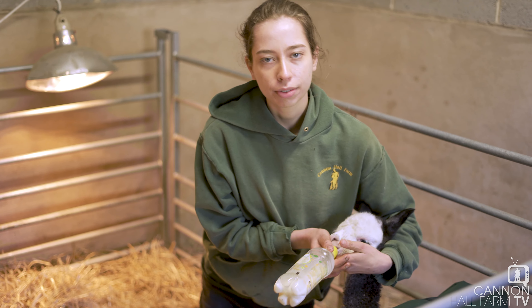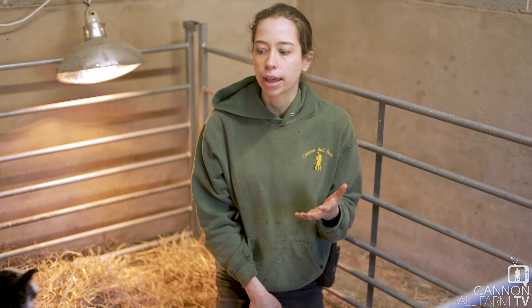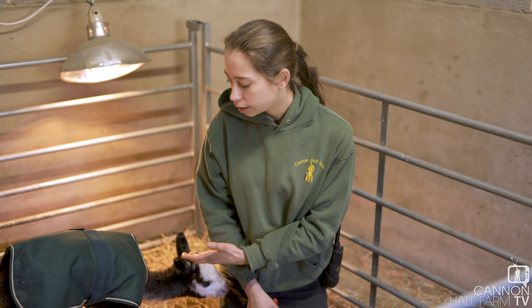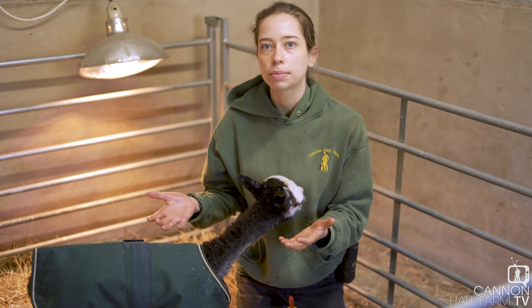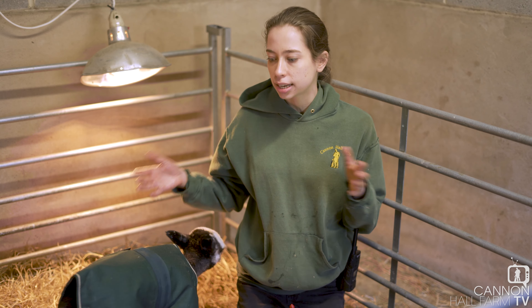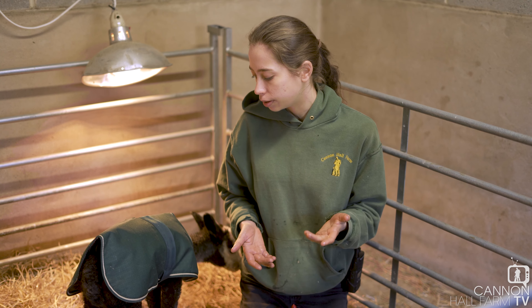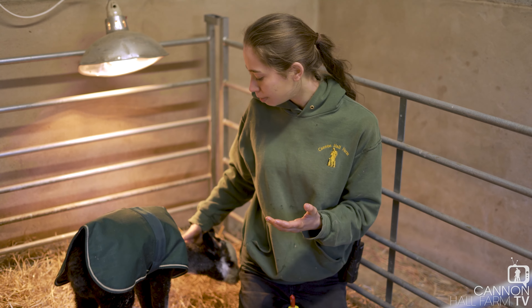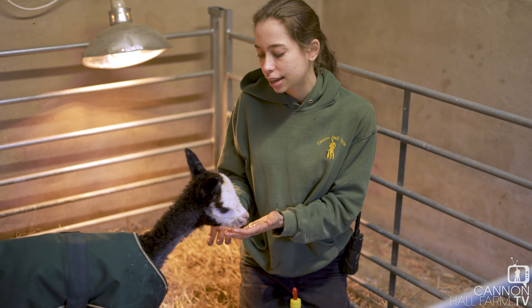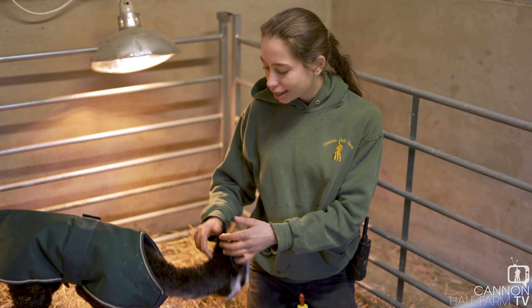Something we're looking to do in the future is get him a friend. It's not something we can do straight away because being this young his immune system is still compromised, and we'd have to bring an animal from another area of the farmyard in here, which increases the risk of infections and things going wrong. So what we're doing is spending a fair bit of time with him ourselves, making sure he feels like he has company.